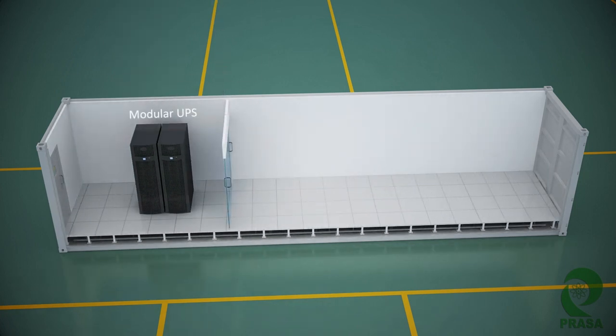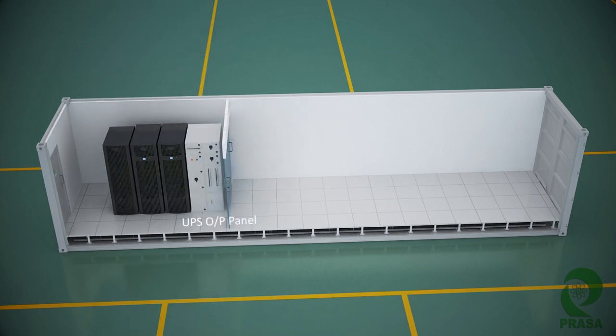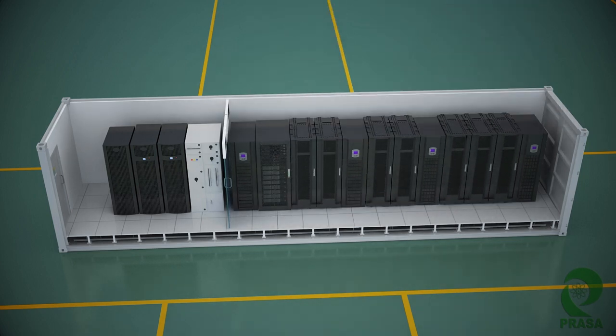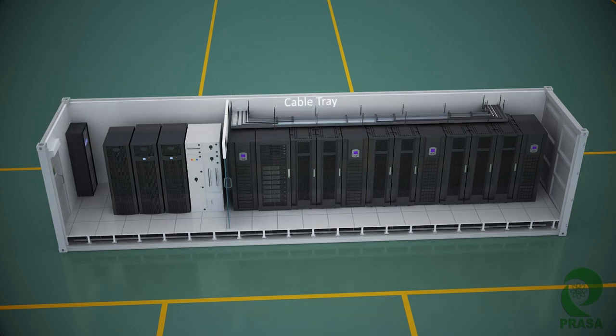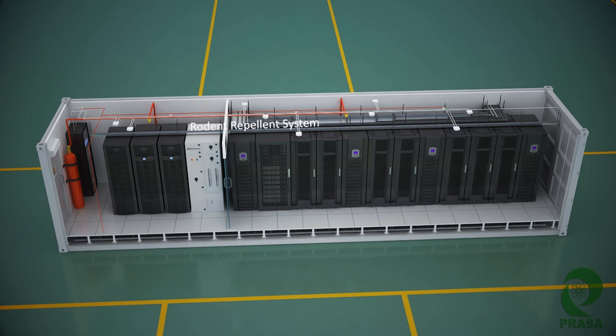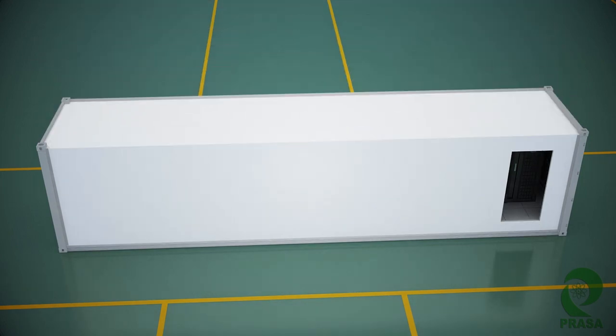It is equipped with modular UPS, a battery bank, a UPS panel, indoor PACs, network rack, server racks, IBMS rack, the cable tray, fire suppression system, LESDA system, smoke detector, rodent repellent system, and an indoor dome camera. It is a well-lit system completed with an insulation lining.